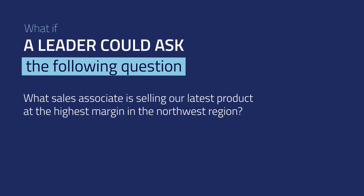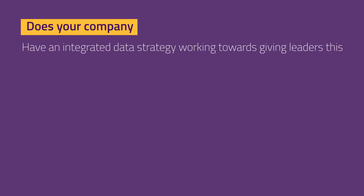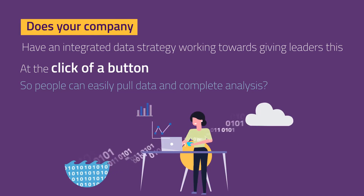This requires companies to be able to cross-reference data from multiple business unit domains. This could be sales, HR, product, finance, and many others. Most companies don't have an integrated data repository, giving leaders this capability at the push of a button versus waiting for days so people can manually pull data and complete analysis.